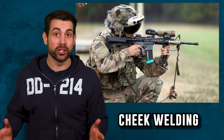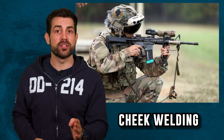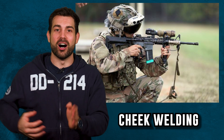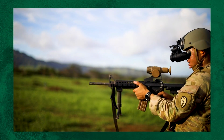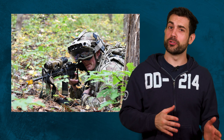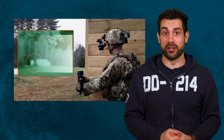As of right now, you can no longer get a cheek-to-stock weld to aim your weapon. The new system has the soldiers holding the rifle under their arm and looking at the reticle on the screen — they kind of shoot from the hip like Rambo. This is probably similar to when soldiers had to make the switch from learning how to aim with the bow and arrow to learning how to aim with gunpowder iron sights.